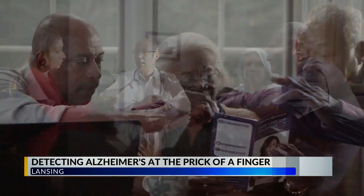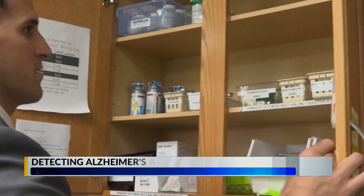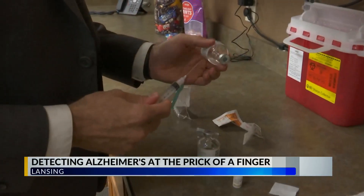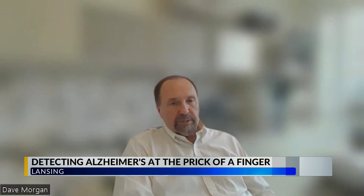This is becoming extremely important now because, for the first time, we have drugs that are fully approved by the FDA to treat someone if the cause of their dementia is Alzheimer's. These are drugs that are designed to remove the amyloid from the brain. The earlier you start the treatment in the disease, the better the outcomes tend to be.